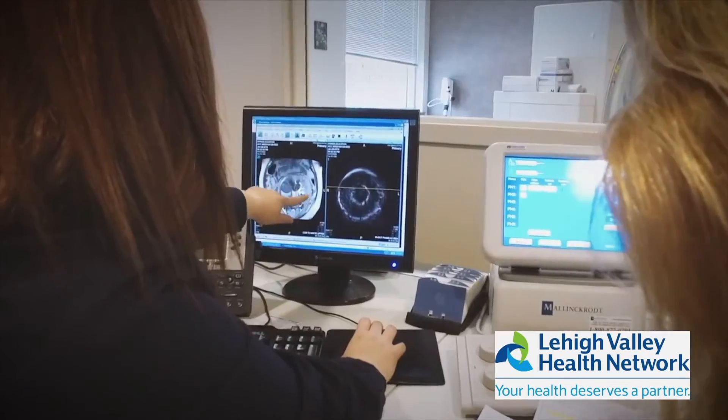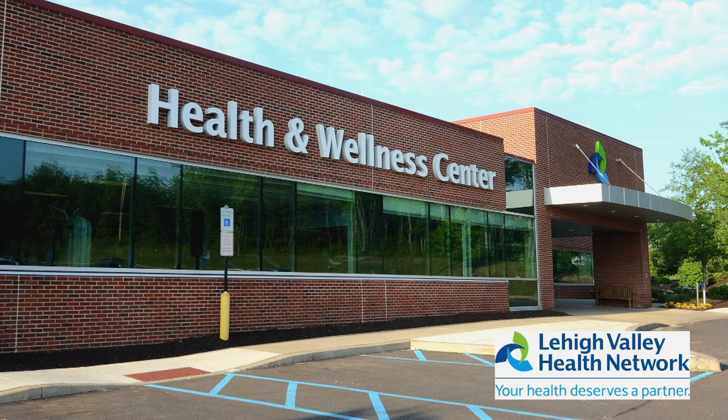A 3D mammogram is just that — it's a three-dimensional mammogram. What happens differently from a 2D is the tube on the x-ray machine will go in an arc direction from one side to another. While doing that, it is acquiring images in one-millimeter image slices, which will be turned into a three-dimensional image. These will be sent to our radiologist, who can read them in fine detail.